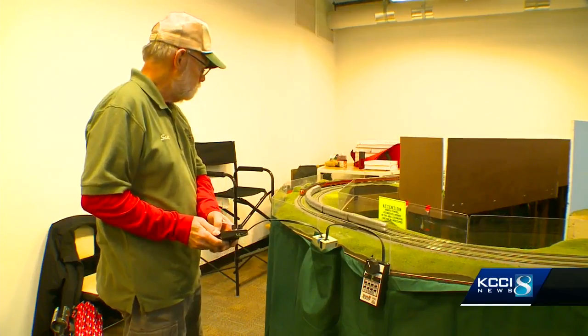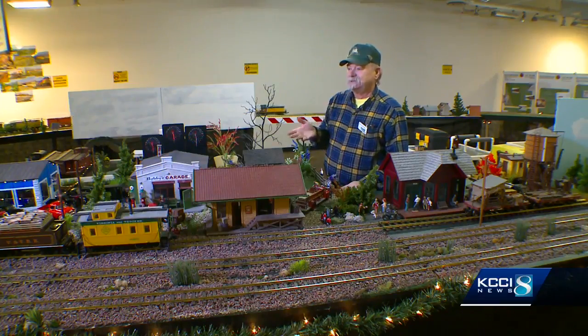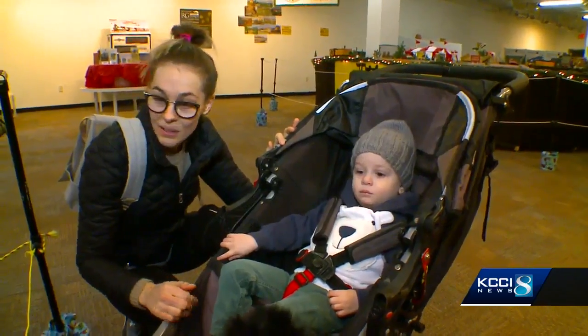It's the kind of hands-on craft that you can't replicate playing a video game — a trend these railroaders say is slowly killing the model train industry. When I was a kid, you either had a train or you wanted one. And today, that's not so much the case. If you can get a kid to do that, it's just a great thing.